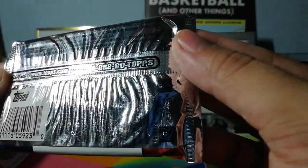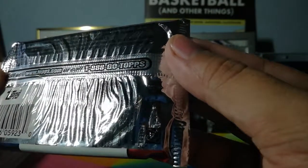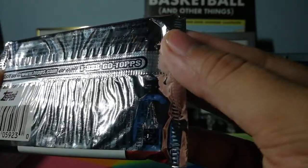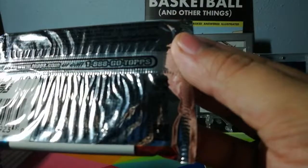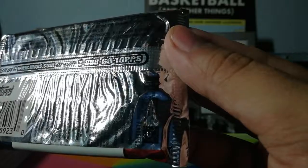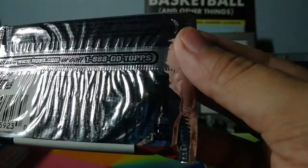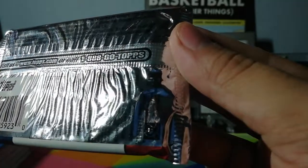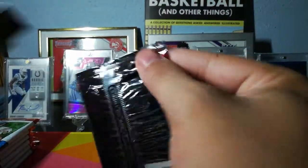The pack odds: All-Star relic Group A one in 259 packs, Group B one in 75, Group C one in 69, Group D one in 34. Originals relics one in 15, rookie threads relics one in 69. Bazooka four-on-one sticker one in four, comics one in four, eye black stickers one in 12, window clings one in six. Overall relics one in eight. I have no idea what that means but I guess we'll find out.